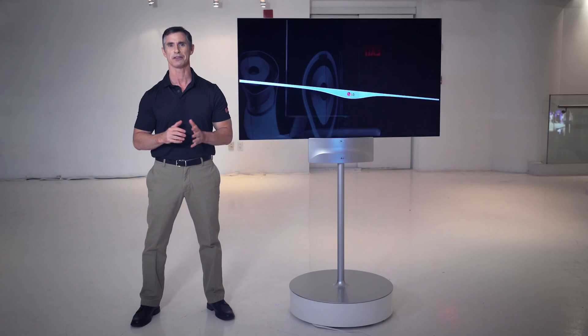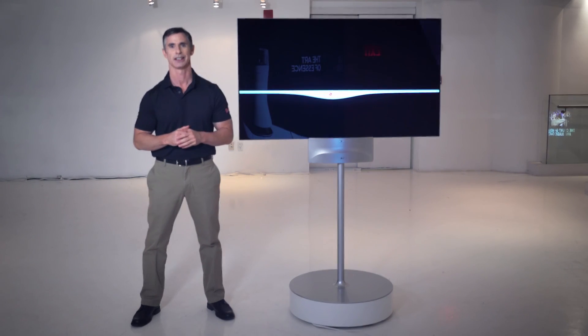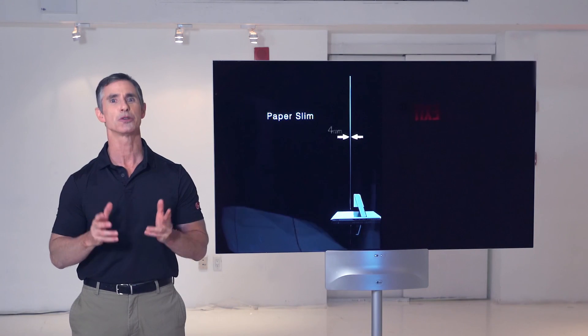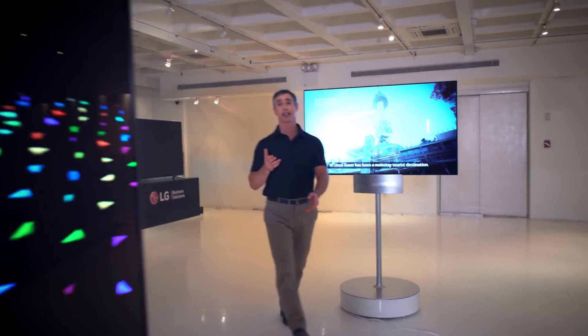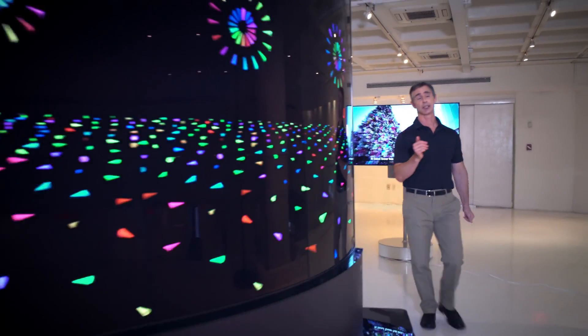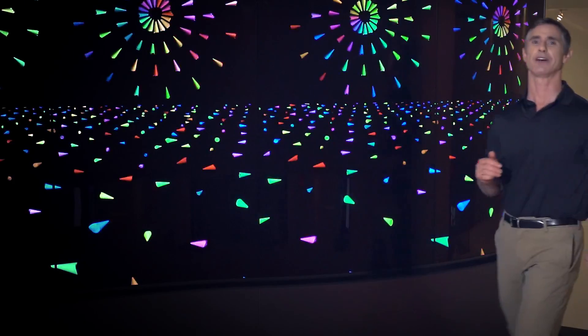Award-winning LG OLED in 4K Ultra HD and Full HD delivers the pinnacle of display image quality for visual impact and engagement. It redefines how you build your experience and therefore your customer engagement.